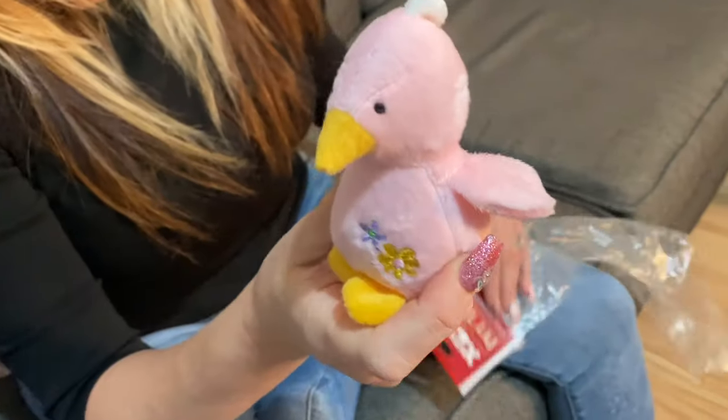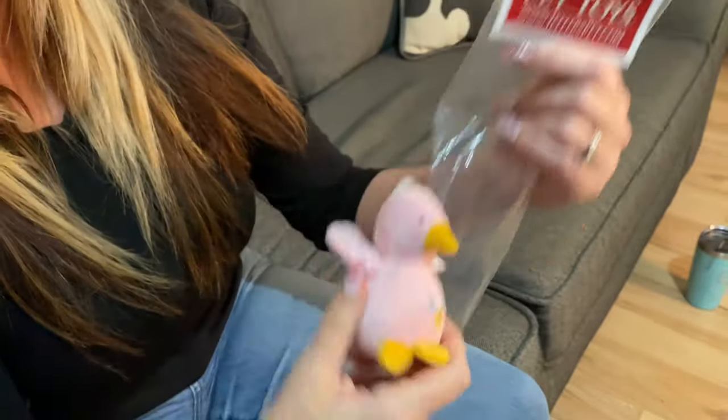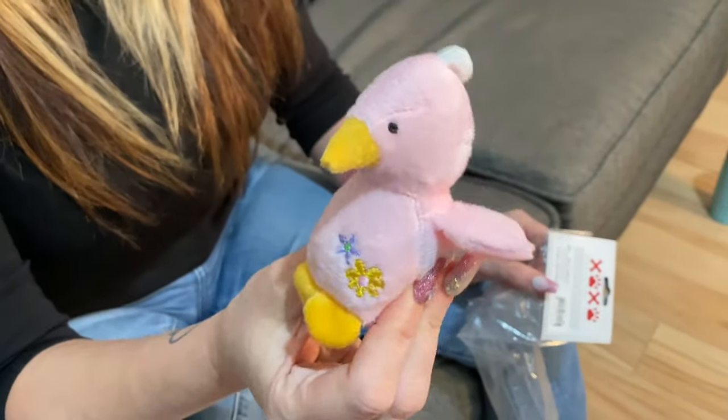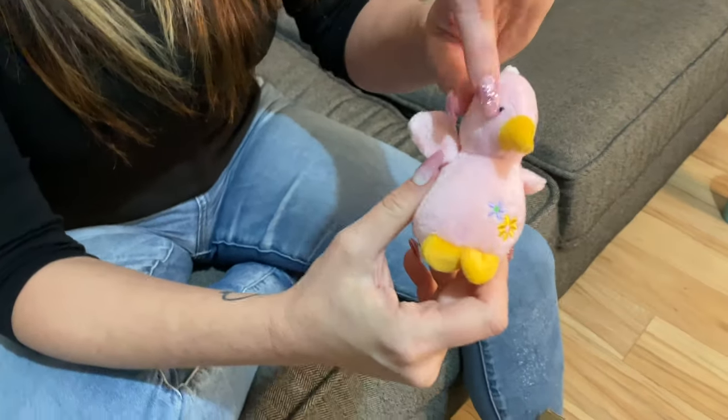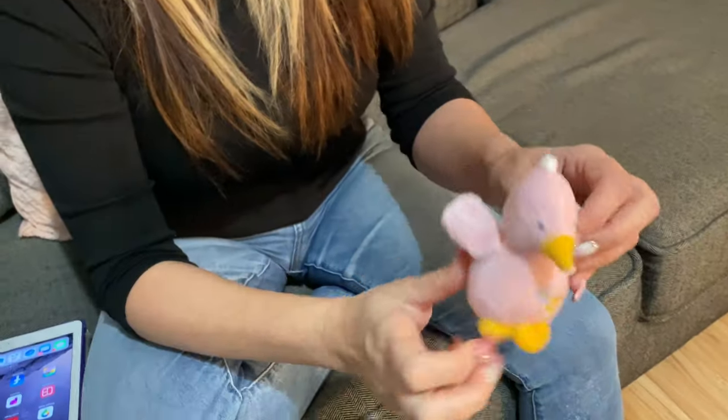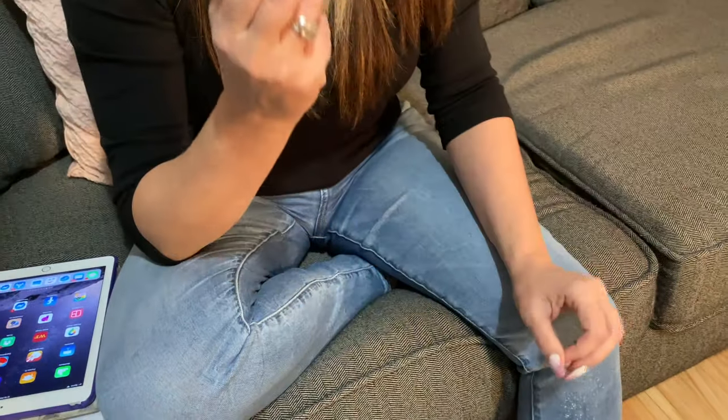These little toys are great for chihuahua puppies. I get them from Jeffers Pets — they come in a pack of around six for about three or four dollars, a really great deal. I've never seen them destroy one of these. Sometimes they pull the eyeballs out, which is just string, but they never actually destroy them. They love them — they're the perfect size for their little mouths and they carry them around everywhere. They love these little ducky toys.